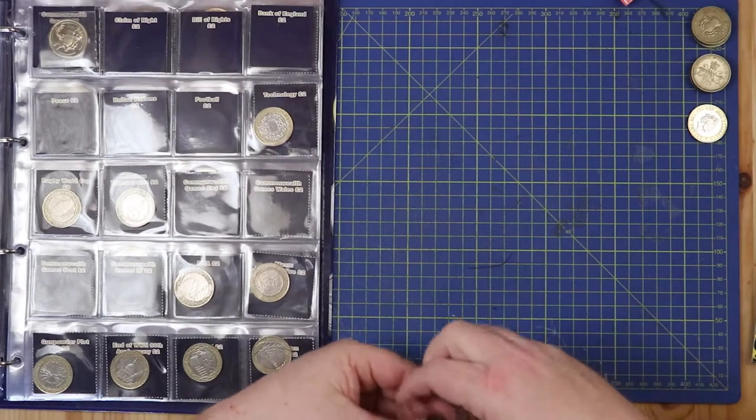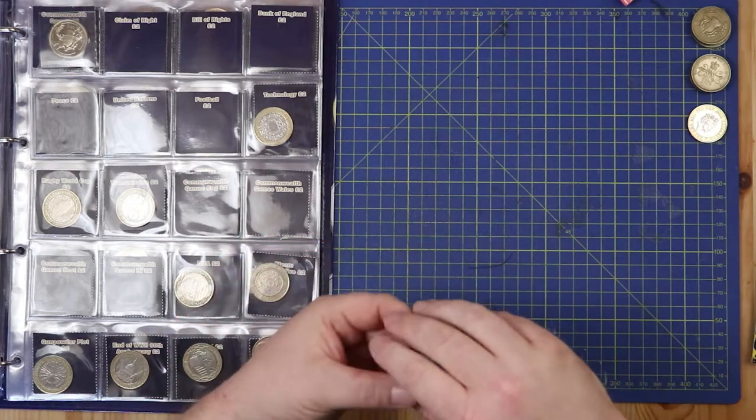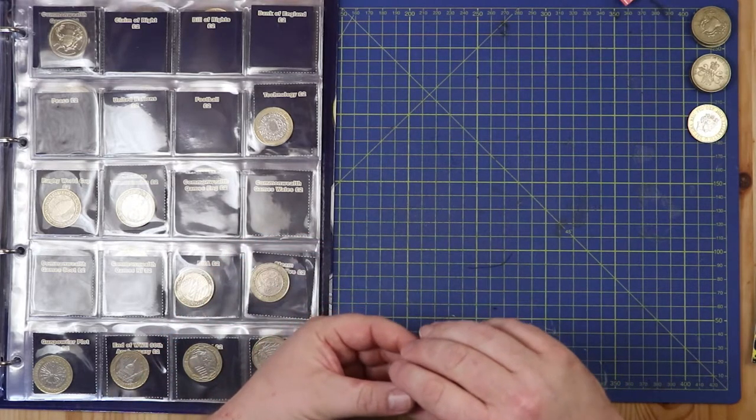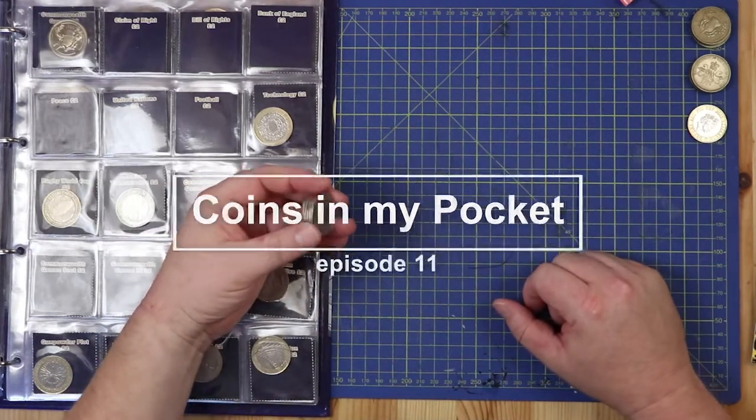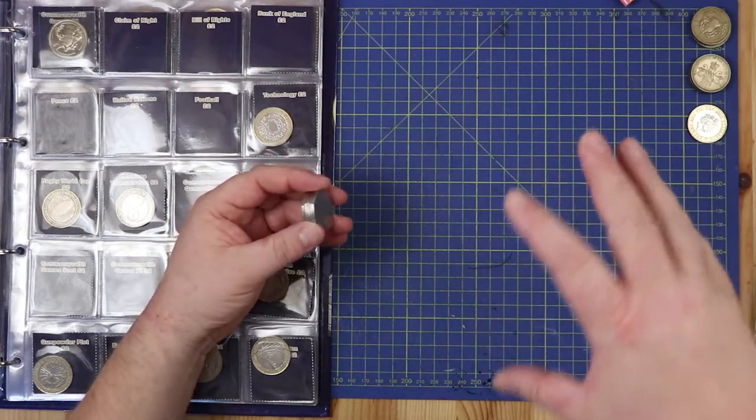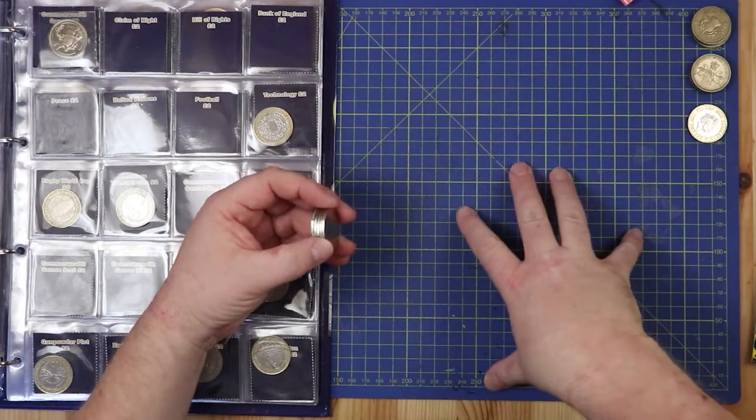Hello and welcome back to another Coins to Collect video. Today I have one of my coins in my pocket videos, which is where I just tell you about some of the coins that I've come across over the last few weeks. I haven't done one of these for ages.